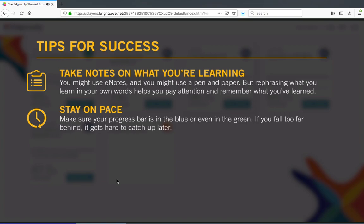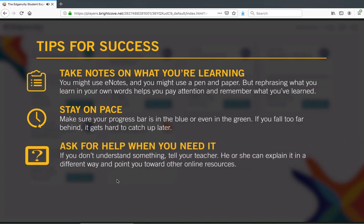As long as you complete all your assignments for the day, you'll stay on pace. Ask for help when you need it. If you don't understand something, tell your teacher. He or she can explain it in a different way and point you toward other online resources. You are responsible for your own success, but you don't have to do it alone.